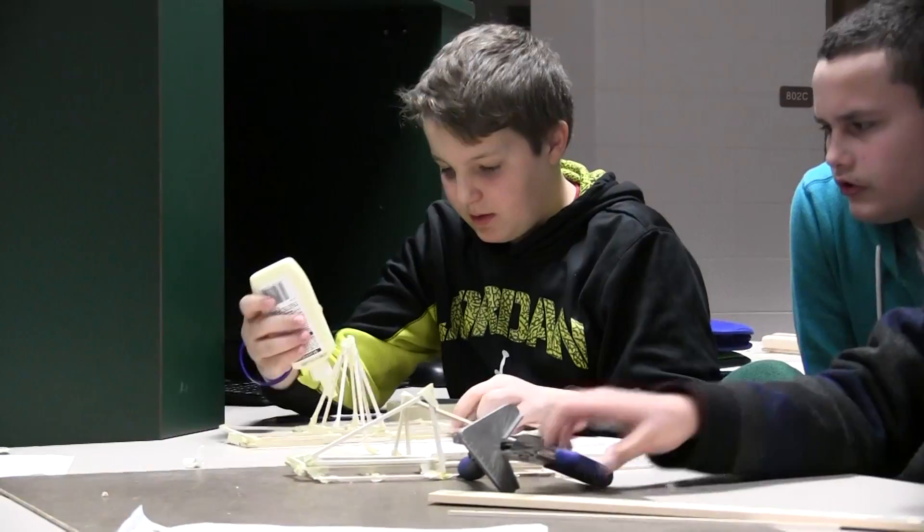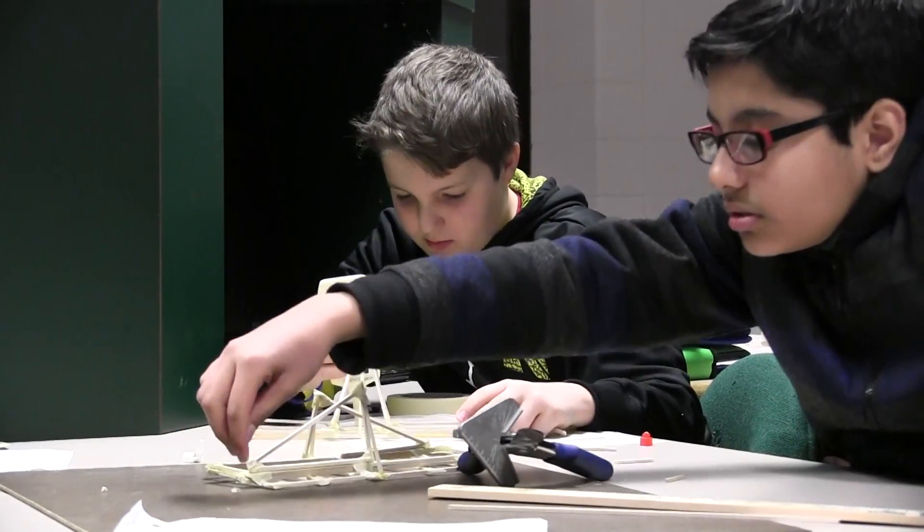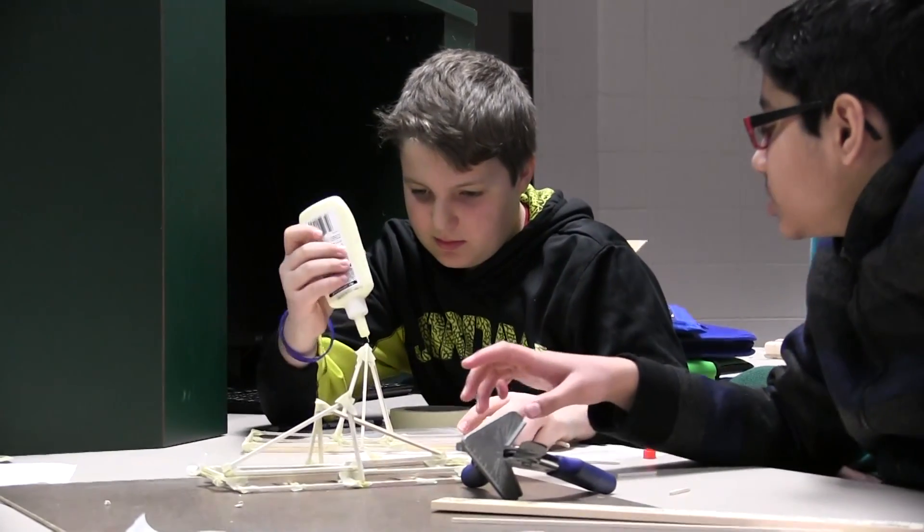The opening of a new Fab Lab at Phoenix Middle School has opened up new opportunities for science, technology, engineering and math lessons.